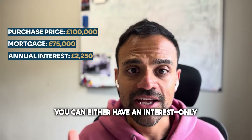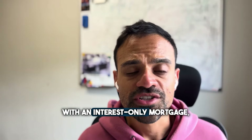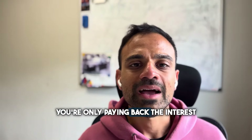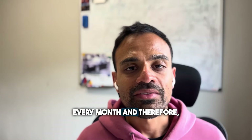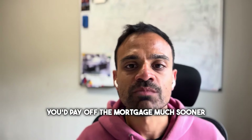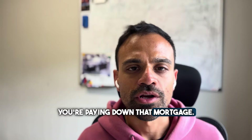You can either have an interest-only mortgage or a repayment mortgage. With an interest-only mortgage, you're only paying back the interest on the loan. With a repayment mortgage, you're paying back the interest plus a proportion of the capital every month, and therefore you'd pay off the mortgage much sooner because every single month you're paying down that mortgage.